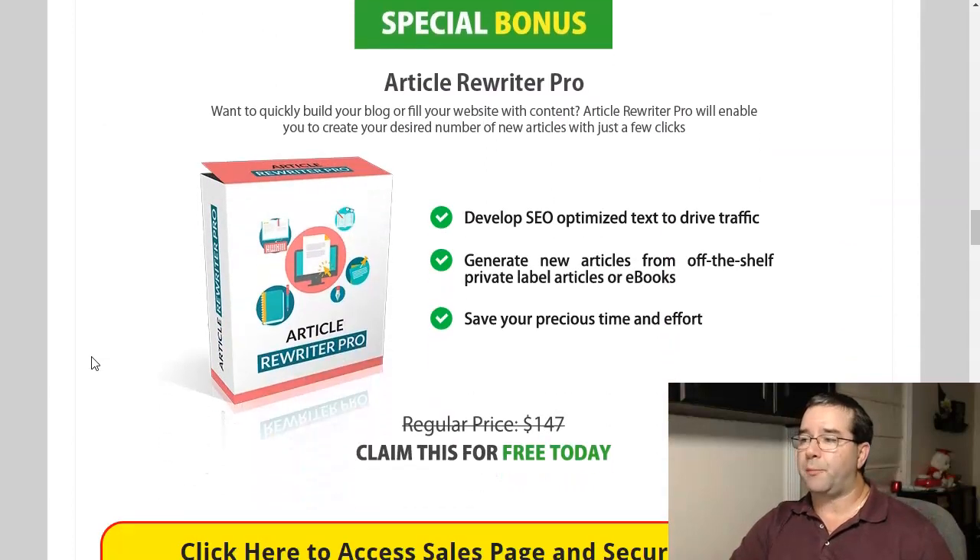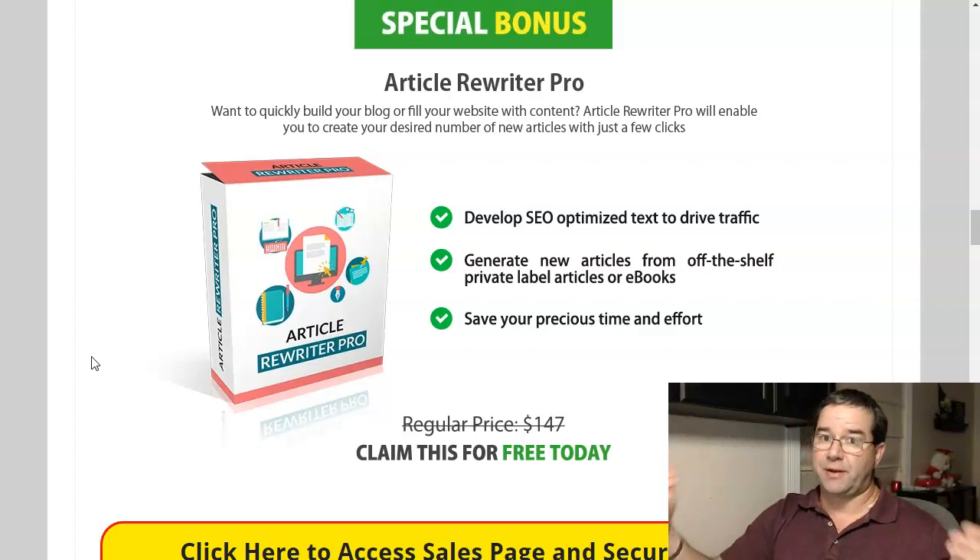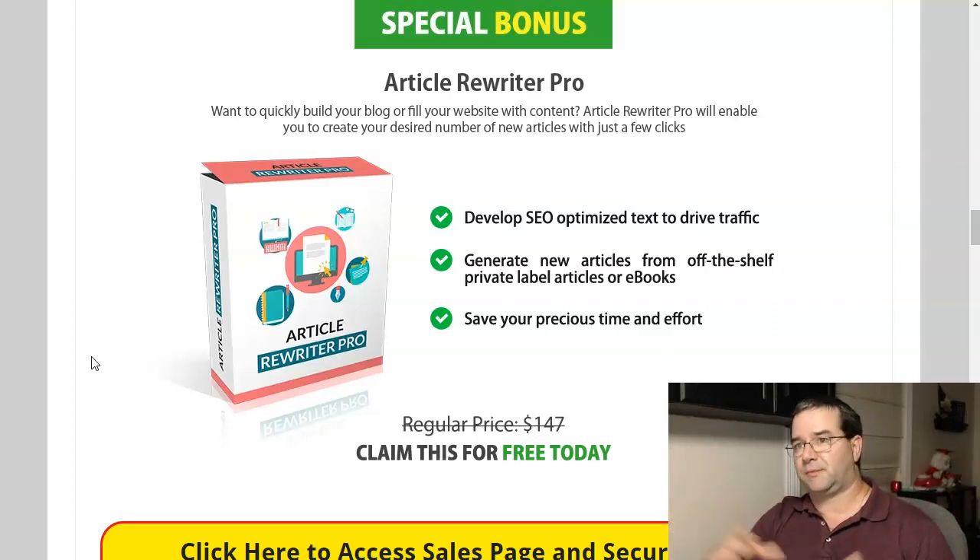Bonus number two is Article Rewriter Pro — this is actually a WordPress plugin. It will help you generate articles on a consistent basis, pretty much hands-off. It runs on autopilot, so you can have it pumping out posts for your WordPress site while you work on other things. I'm not a writer — I'd rather do videos — but I do have WordPress websites, and I have article generators in a couple of them. They work out really well because they continue to put fresh content on my websites while I'm working on other things in my business.